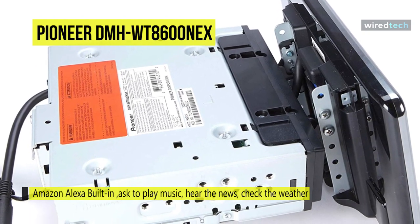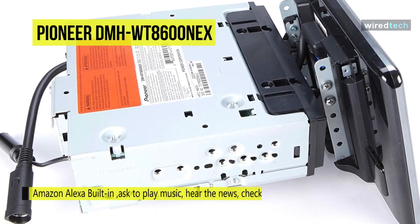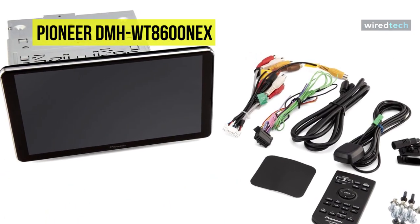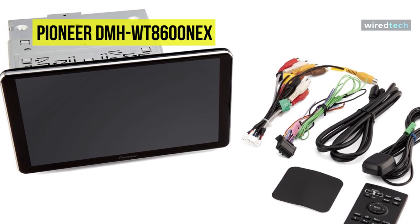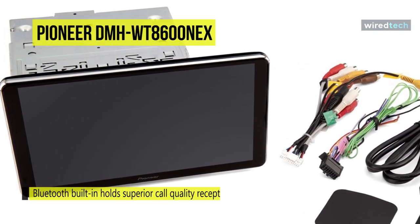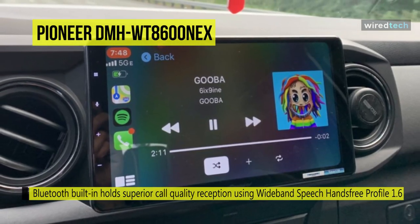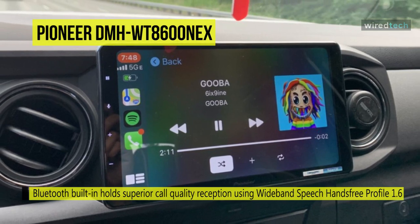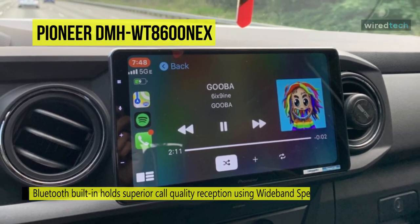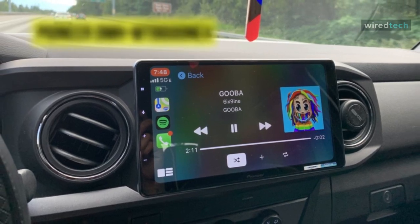It supports a cable-free connection between your smartphone and the receiver using Wi-Fi wireless connectivity, and is compatible with Apple CarPlay, supporting connection to an iPhone via either a wireless or wired USB connection. Android Auto renders easier access for navigation, media, and communication apps on the road while minimizing distractions. Its built-in Bluetooth holds superior call quality using wideband speech hands-free profile 1.6.